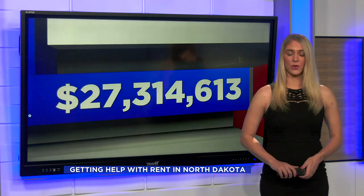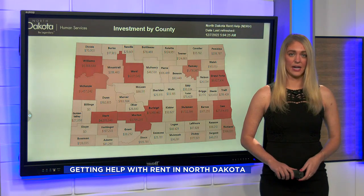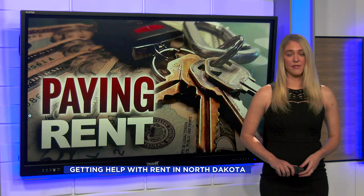That's Justin Betty reporting. ND Rent Help is designed to supplement the housing resources that were already available before the pandemic, like Housing Choice Vouchers, or what used to be known as Section 8. Organizers say the funding should remain available through at least 2024.